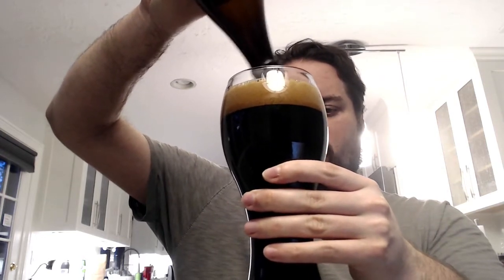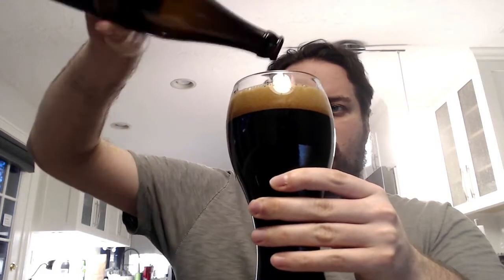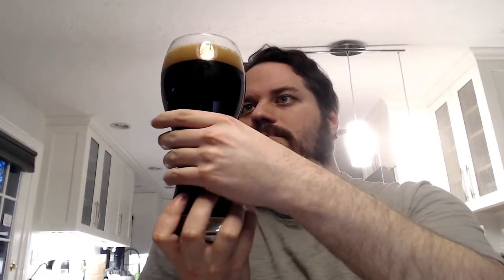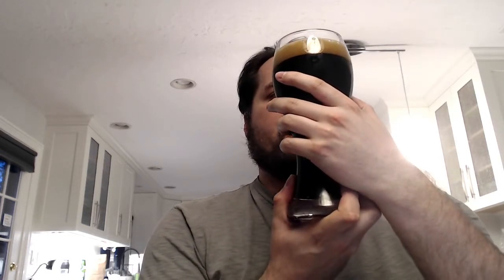Nice tight bubbles on a khaki head, and it is as dark as midnight. You can already tell that right here. Big foamy bubbles up top but very compact bubbles on the side. It looks great.